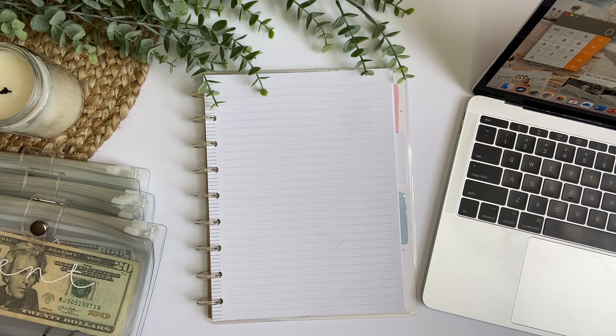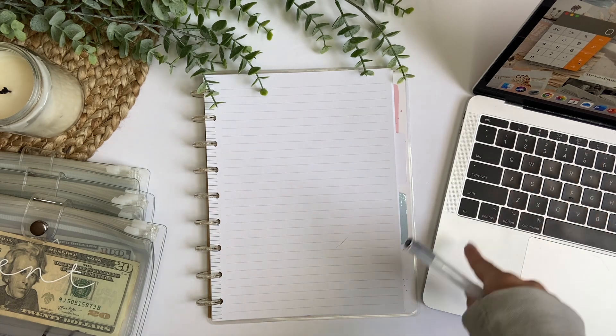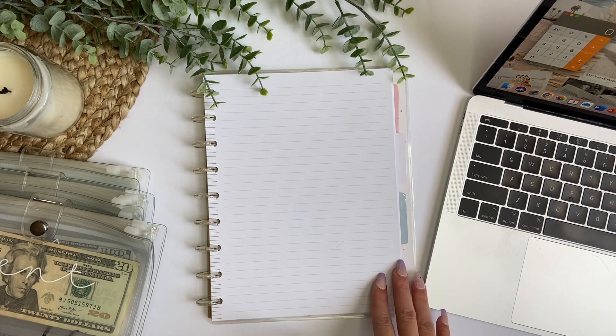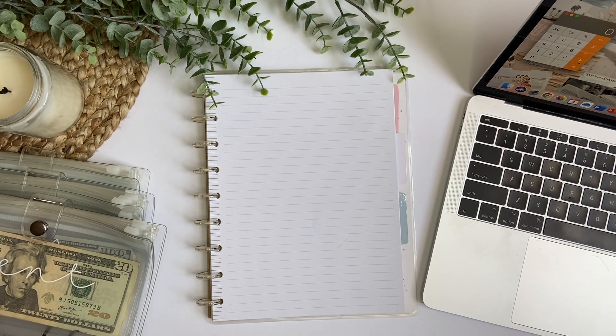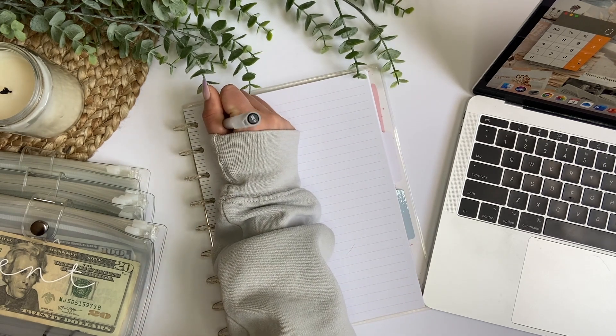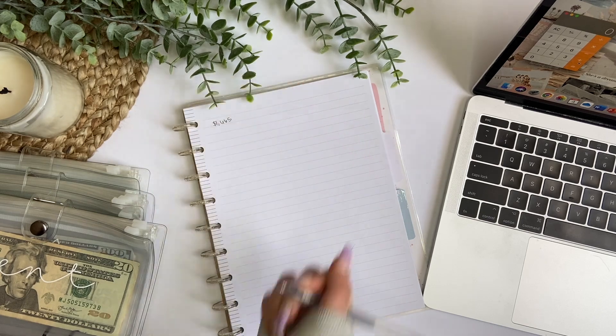Hi everyone, welcome back to my channel. In today's video, I have a budget with me for the first paycheck in March. I'll be budgeting my boyfriend's paycheck, and in my next budget with me, I will be budgeting my paycheck. I have my laptop here for my calculator because I'm filming on my phone. We are going to be budgeting a total of $1,665 today.